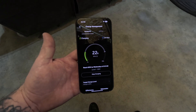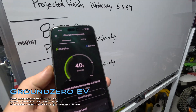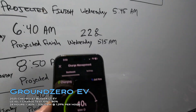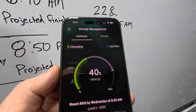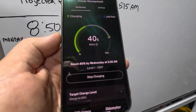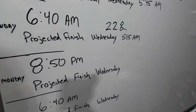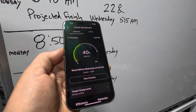24 hours in — it is officially 8:50 Monday, we started at 8:50 Sunday. We're at 40%, showing 123 miles. The estimate has climbed back up to Wednesday 5:30 AM, so it slowed down during the day compared to overnight. We'll see how it does overnight again.